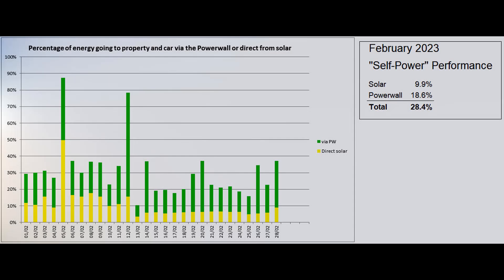This is the self-power graph based on figures from the Tesla app, which reported that the proportion of self-power was 28.4%, a lower figure than January due to the unusual use of energy in our house while we were away.